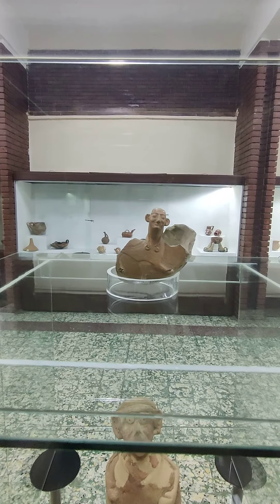It looks like a shell. Just a head popping out.